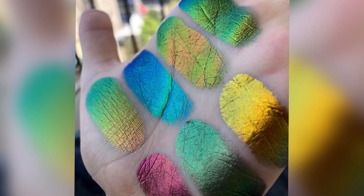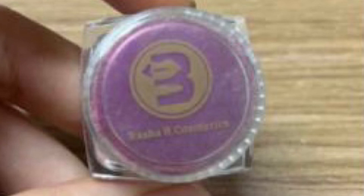Spoiler number four is going to be a product from Rasha Bee Cosmetics — a single super multi-chrome loose pigment. This can be used as an eyeshadow, a lipstick topper, or on your nails. We're going to be receiving one of the seven colors. The packaging is kind of small, which is expected whenever you get a loose pigment, but loose pigments really do go a long way. I literally just have to use what's in the top — I don't even have to dip into the container. A little bit goes a very long way.